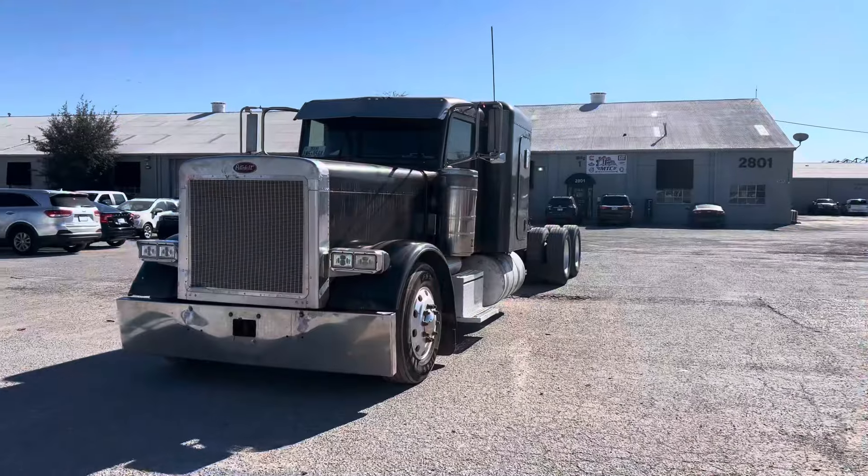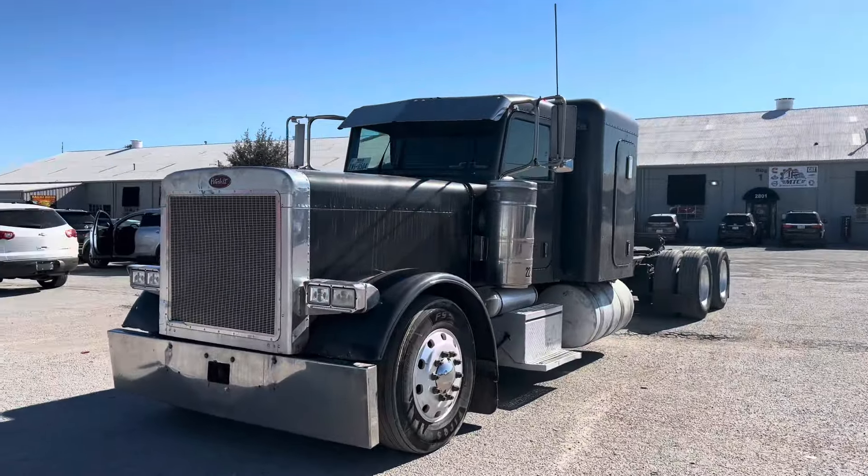Hello guys, welcome to a new video. Today I'm gonna show you all my new truck. I keep on changing trucks, but we're gonna stay with this one for a while because I finally bought my dream truck — one of my dream trucks for sure. Let me present to y'all the 379 Peterbilt.